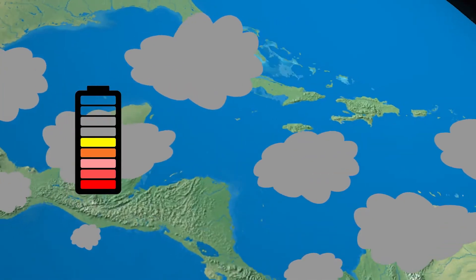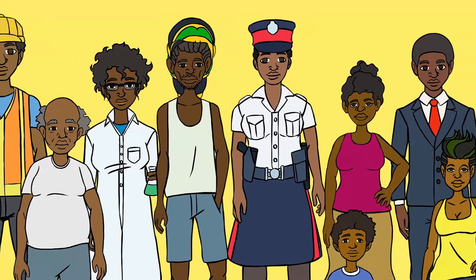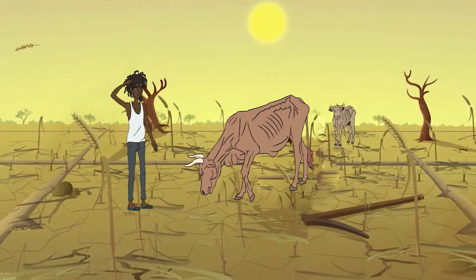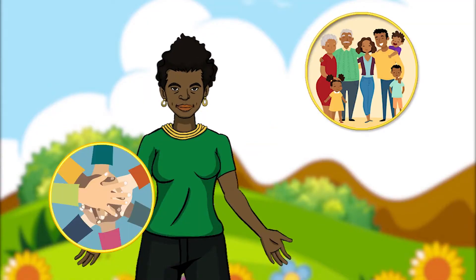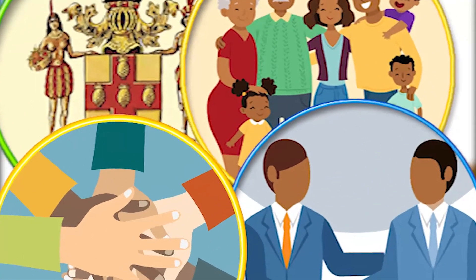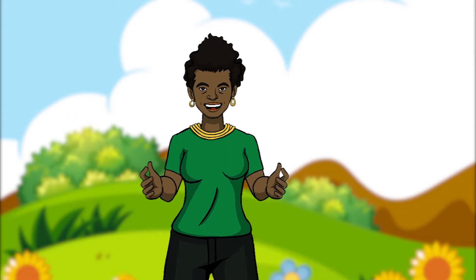Reducing fossil fuel use will lower the amount of greenhouse gases that enter the atmosphere. If each Jamaican practices these actions, together we will help our country deal with the many damaging effects of climate change. Achieving the transformation our country needs will require households, community-based organizations, government, and the private sector working together to raise awareness for positive changes in behavior and policies to minimize the negative impacts of climate change.